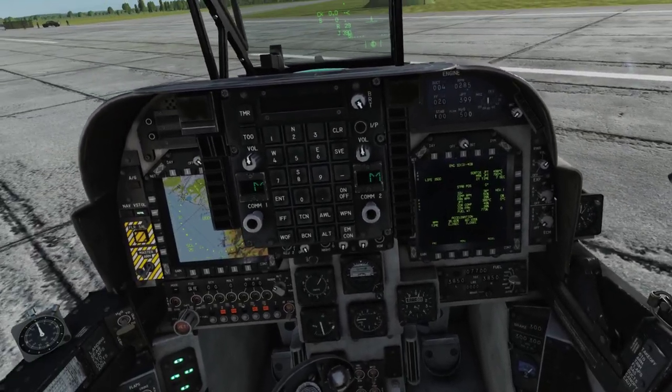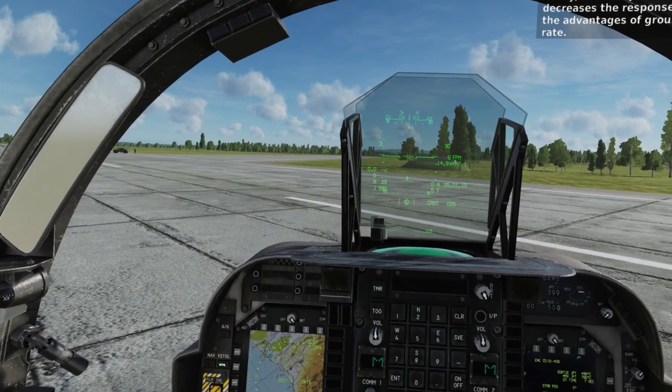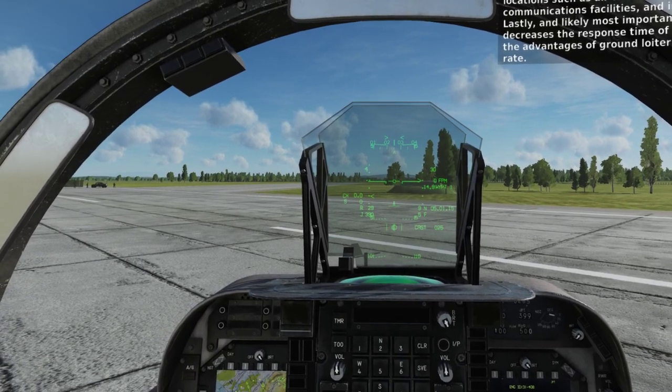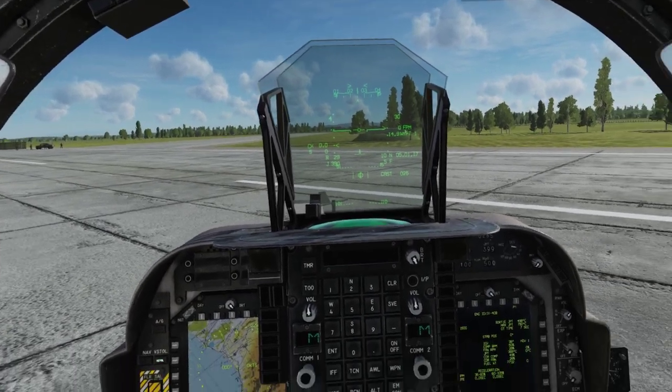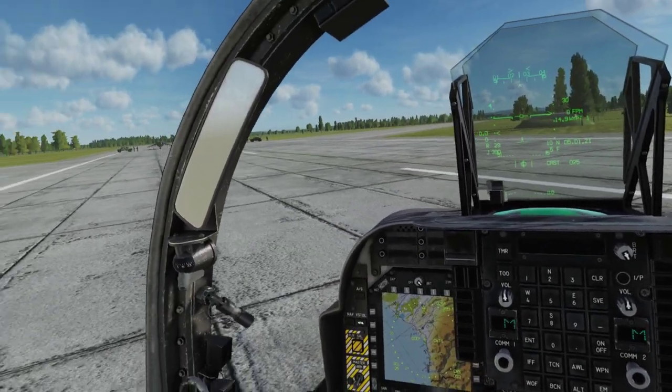Dispersed forward bases are also less susceptible to enemy attack on known fixed locations such as air traffic control towers, communications facilities, and improved runways. Lastly, and likely most importantly, forward basing decreases the response time of tactical aircraft through the advantage of ground loiter and increased sortie rate.